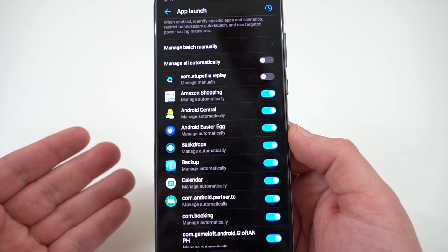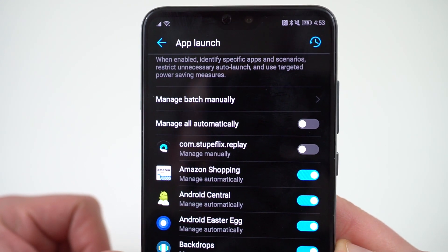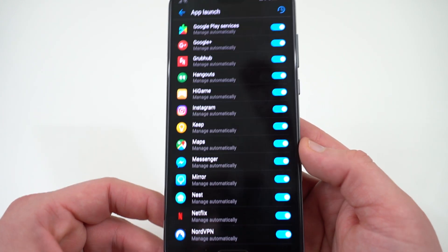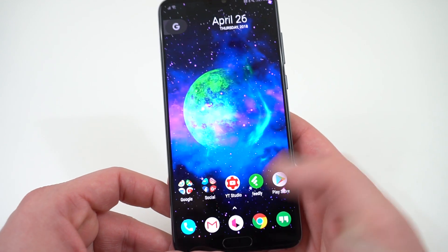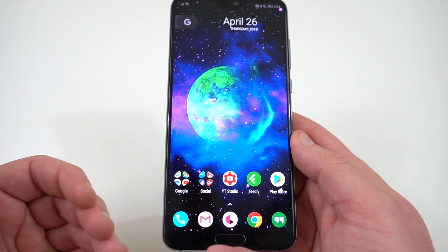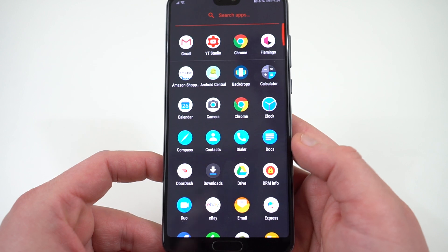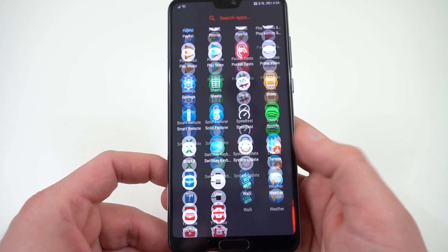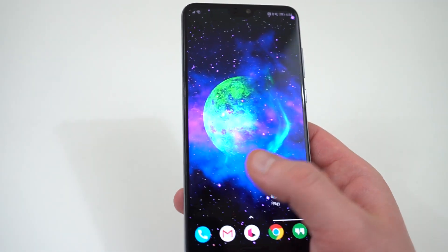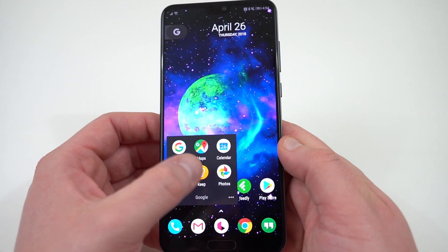For instance, these app launch settings — as you'll read at the top, it says when enabled, it identifies specific apps and scenarios, restricts unnecessary auto launch, and uses targeted power saving measures. Basically doing some power saving in the background. I haven't noticed a big difference, but some people say that with certain apps they don't get notifications as regularly as they should. These things are just unnecessary to have turned on by default — it'd be better if they were turned off by default and people could enable them if they want. In terms of the EMUI skin itself, which I don't really love, you can throw a launcher on here. I'm running Nova Launcher, and with a new launcher the phone actually runs flawlessly — you don't even notice the EMUI skin. So that itself is not a huge problem, but there are still some software issues with EMUI to be aware of.